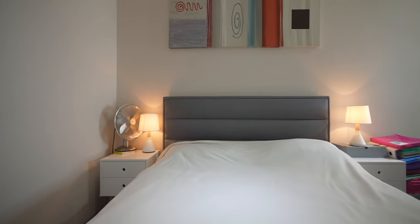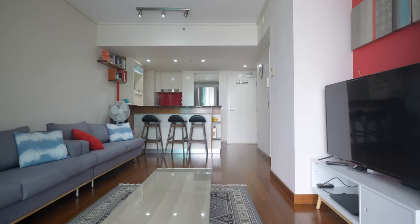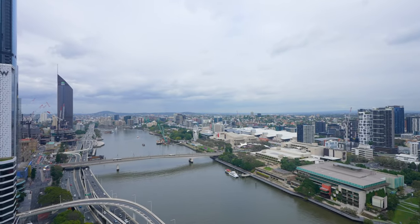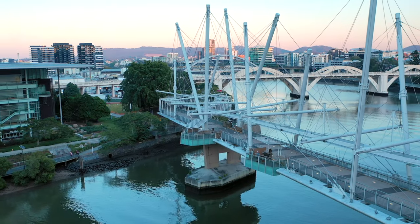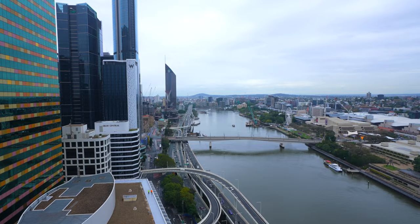Now both of those bedrooms look straight out to the river, and as you walk through the door that's exactly what you see. I have Brisbane River right in front of me — as I look straight over the balcony I've got Kirilpa Bridge heading straight across to the Cultural Centre and to Southbank.